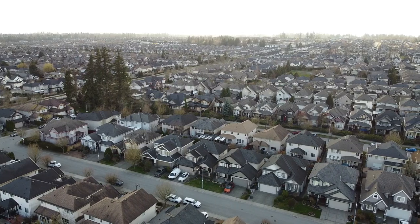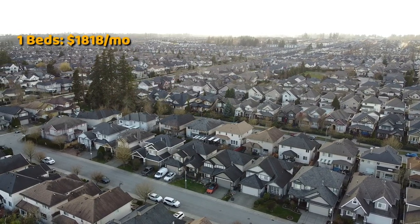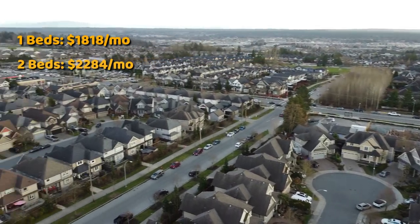And these are just average prices. You could probably find a decently nice older nineties two-bedroom condo in the mid $400,000s. Let's get into the rents now. Median one-bedroom rent is $1,818 per month — and this was probably around $1,100 just a few years ago. Median two-bedroom rent is $2,284 per month, and I've seen as high as $2,800 for a newer two-bedroom in Willoughby.